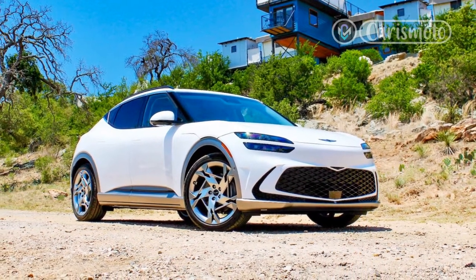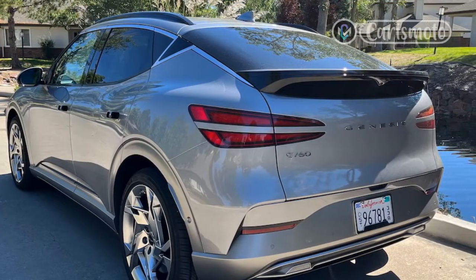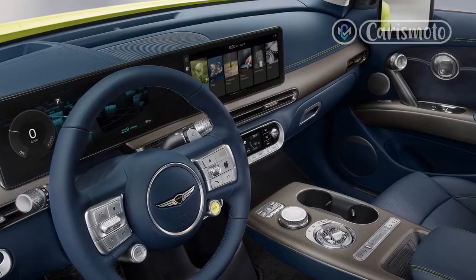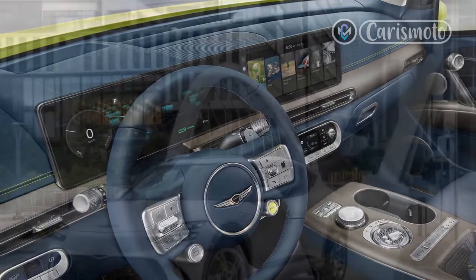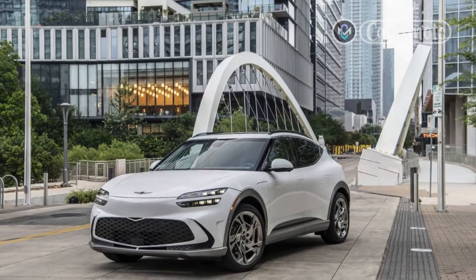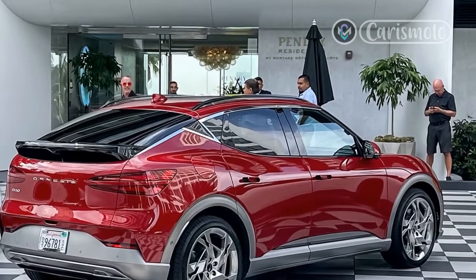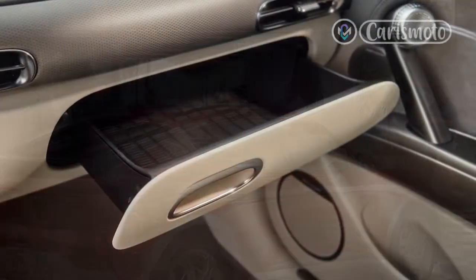The GV60 is offered in a pair of AWD trims — Advanced and Performance. Both models make the same amount of torque at 446 lb-ft, but the Performance has a more powerful front motor that outputs 160 kilowatts versus 74 kilowatts on the Advanced, giving it an advantage of 429 horsepower to 314 horsepower. A 77.4 kilowatt-hour battery pack is the only option.